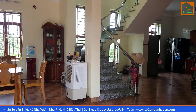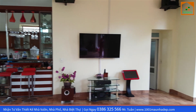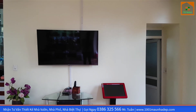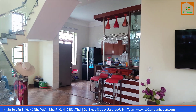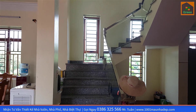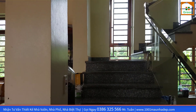Phía trước là khu bàn ăn của gia đình. Từ khu vực ghế sofa nhìn ra bên này sẽ là góc giải trí rất là nhỏ và xinh. Công năng phía bên dưới không có phòng ngủ, chỉ có những phòng chức năng của gia đình: khu vực phòng bếp, phòng khách, nhà vệ sinh và phòng ăn.